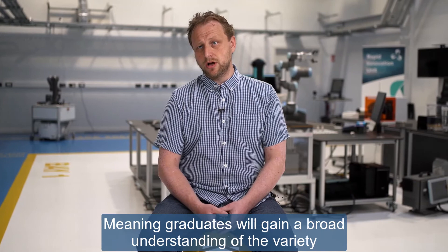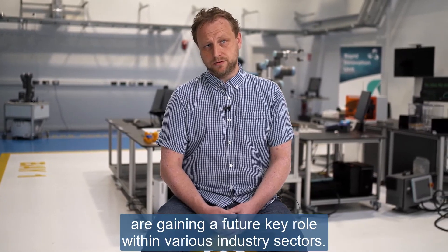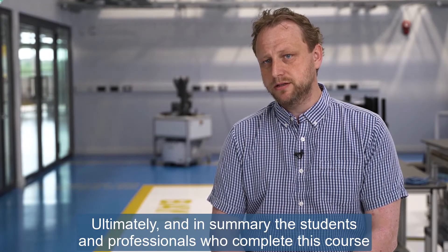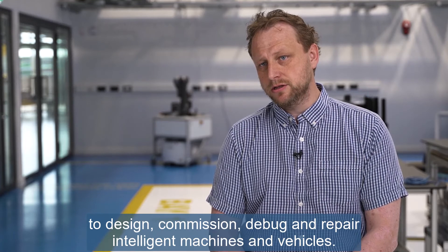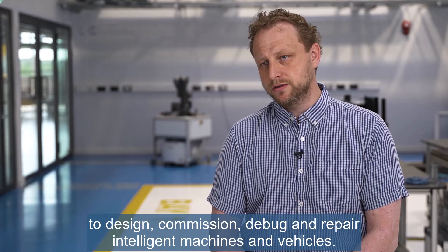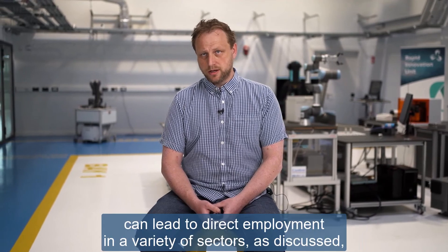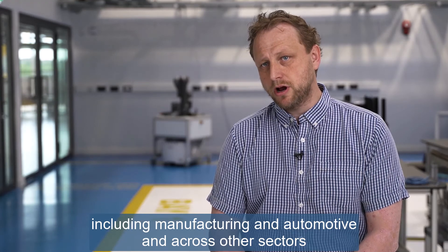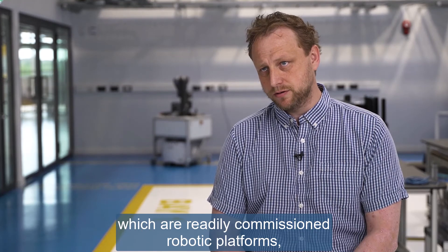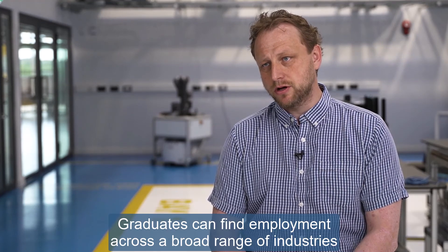Graduates will gain a broad understanding of the variety of industrial applications where robotic systems and vehicles are gaining a key future role. Ultimately, students and professionals who complete this course will leave the program with the skills and competencies to design, commission, debug and repair intelligent machines and vehicles. The knowledge in automation and robotics gained through this program can lead to direct employment in manufacturing, automotive and other sectors which are readily commissioning robotic platforms, systems and vehicles into their workforce.